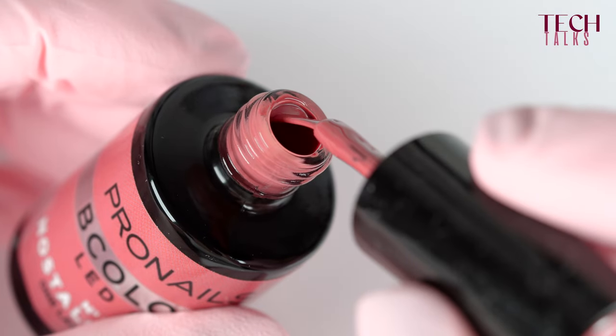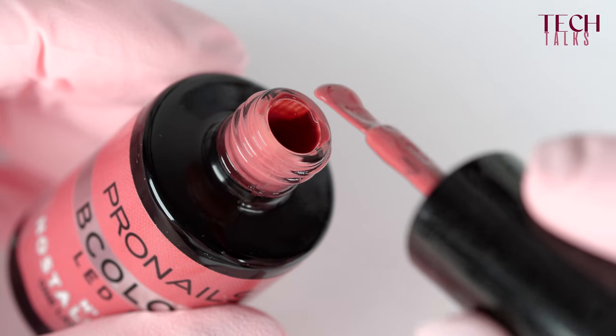Number one is that you use less product because you only apply one layer. So with the same amount of ml, you will be able to do twice the amount of customers as you would do with a gel that covers in two layers.